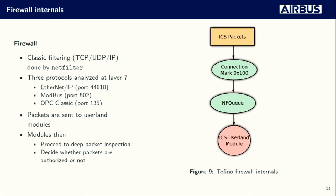Now we'll describe the firewall internals of the Tofino appliance. Because the underlying OS is Linux, the filtering is done using Netfilter. Netfilter handles filtering using network parameters but is also responsible for forwarding ICS packets to three user-land modules — one for each protocol handled by the Tofino appliance. Those modules are responsible for parsing, analyzing, and according to rules, deciding if a packet is allowed to go through the firewall.